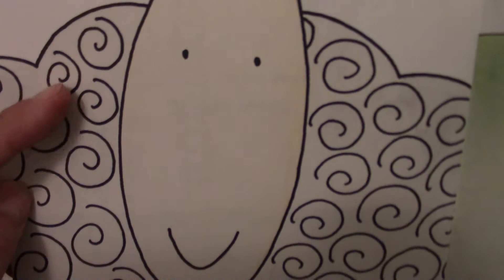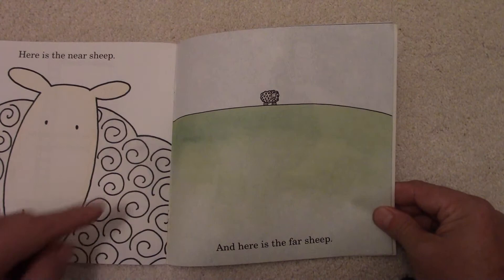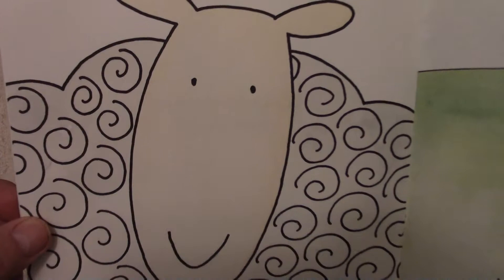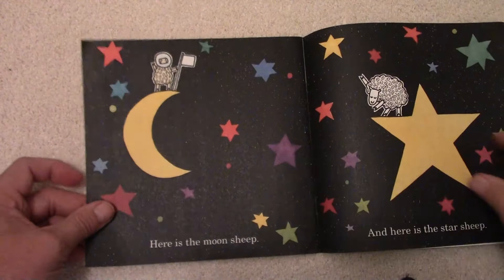Here's the Near Sheep. Look at that Sheep — he's really close by. You can count his curls of wool. And here is the Far Sheep, way back there. There's the little Far Sheep — he's far away. This Sheep is close, the Near Sheep, because he's so close. And the Far Sheep is far away — you can barely see him.